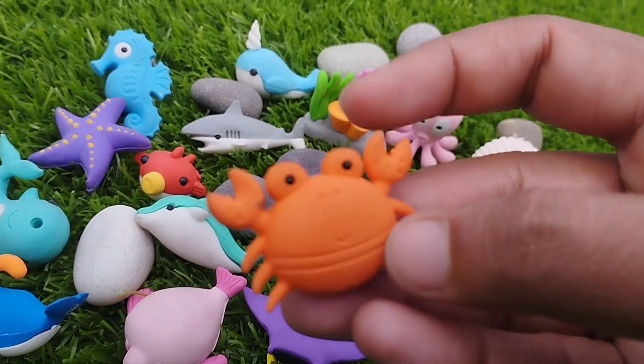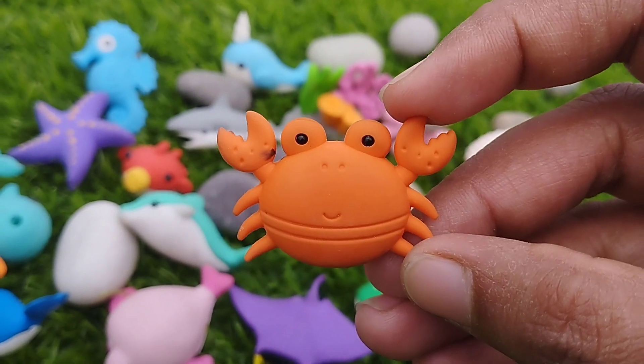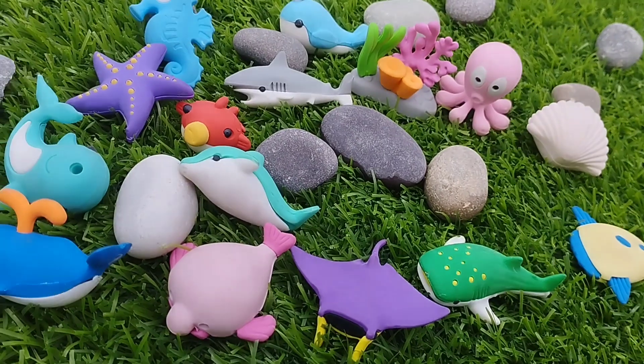A crab. This is a crab. A crab. This is a crab.